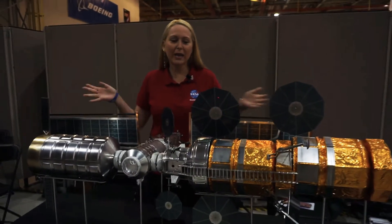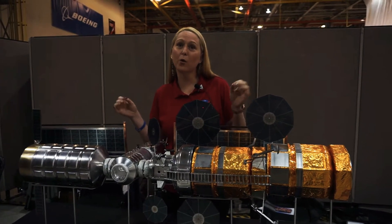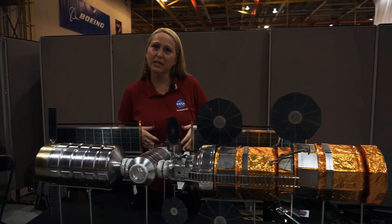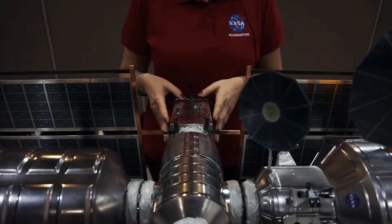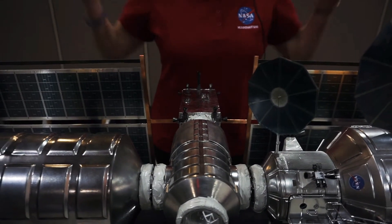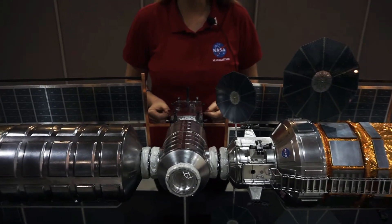So what we have here is the Gateway — this is going to be our station that orbits the moon. We've got a couple of pieces of the Gateway here to show you. We're going to start with this one: the Power and Propulsion Element. It's going to be basically the backbone of the Gateway, providing power to all the other modules, and it's being built by Maxar Technologies.